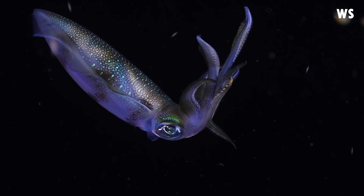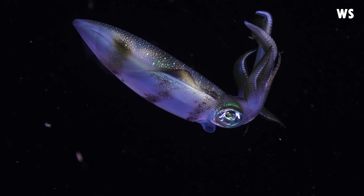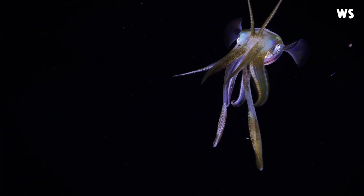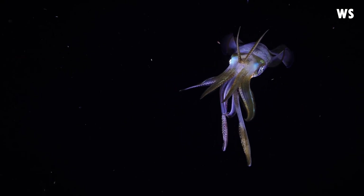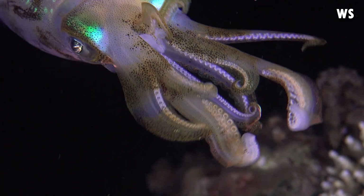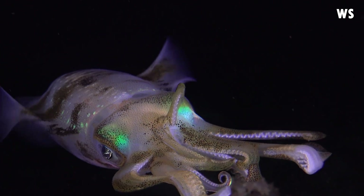The Bigfin Reef Squid's appearance is not just about the fins. It sports large, watchful eyes and a strong, curved beak, characteristics that add to its fascinating allure. The squid also possesses two tentacles and eight arms of varying lengths. These arms, thickest near the body, taper to a narrow point. Each arm is equipped with two rows of suckers, each measuring less than 2 mm wide and adorned with a ring of sharp teeth.